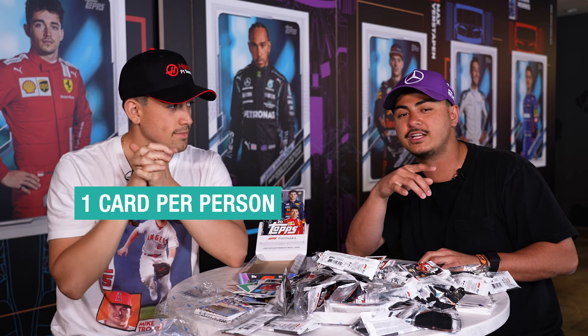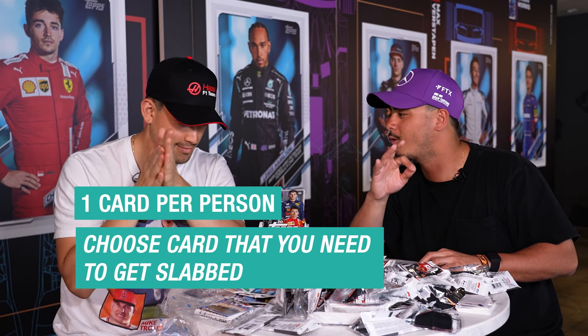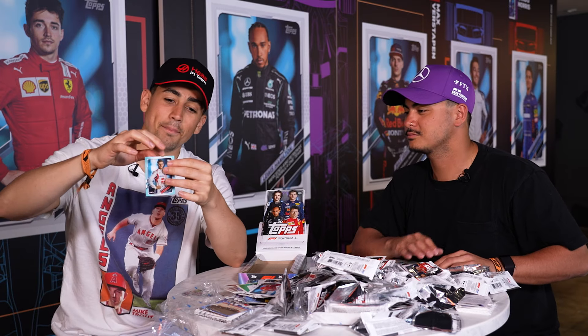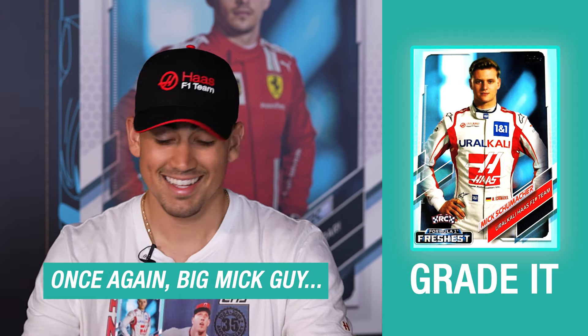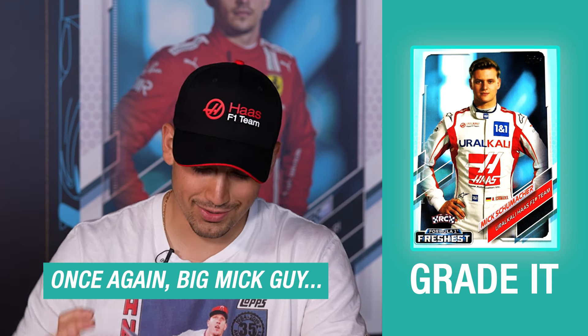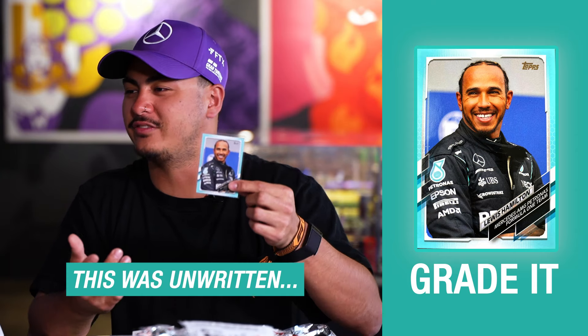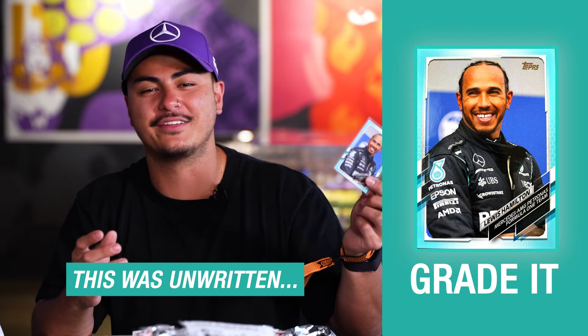We're each going to choose one card to bring to the grade shop — this is the card we're keeping. I am grading this numbered Mick Schumacher blue parallel, number to 199. That thing's fire. You're wearing the Haas hat, he's number to 99 — we're slamming this. I think it's a 10. What do you think? Well, 9 now. So I'm going to grade the Lewis Hamilton 199 as well. This card — I sleeved it, you got to believe it. Nothing left to say, let's go.